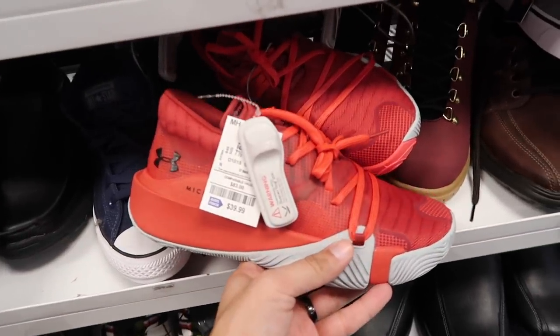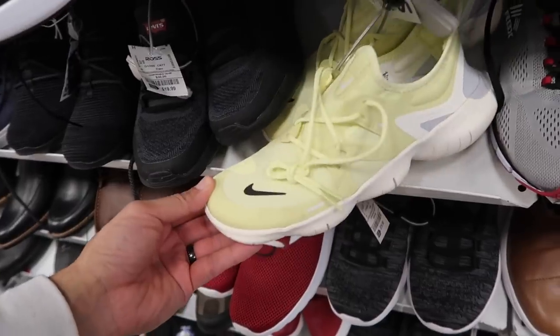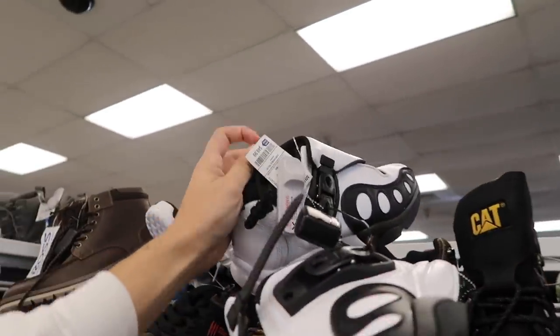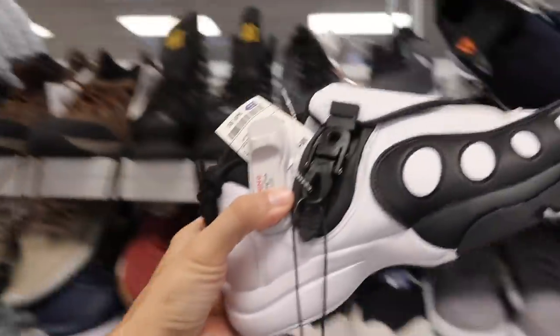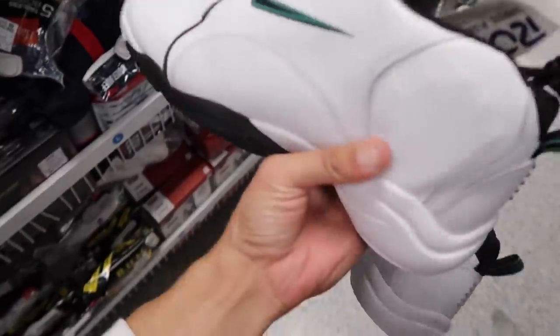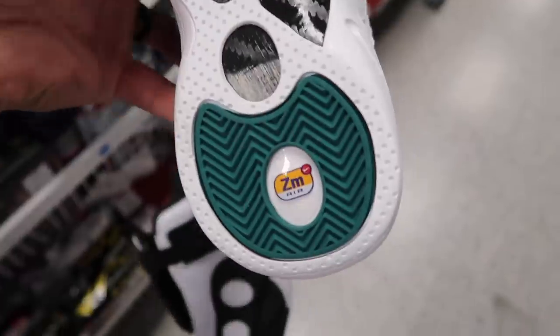Still got these brown trainers out here — $45 in size nine and a half. Smaller sizes Under Armour basketball shoes, size seven and a half for $40. These Nike Free — we've seen these as well, $40. Look at this up here — GP Gary Paytons! What size are these? We're on the smaller sizes — $50. Size eight and a half, so black and white with that little buckle on the side, green and black Nike swoosh and Zoom Air on the bottom.